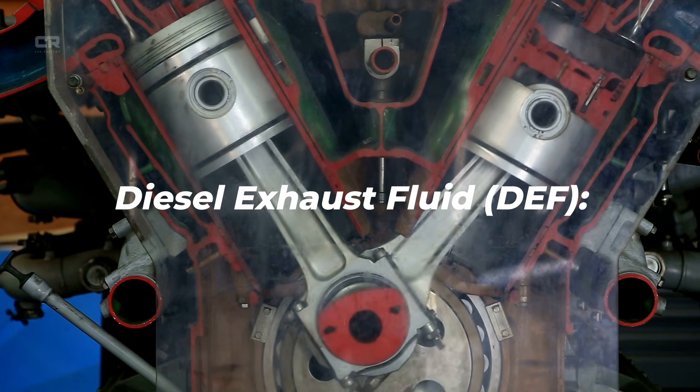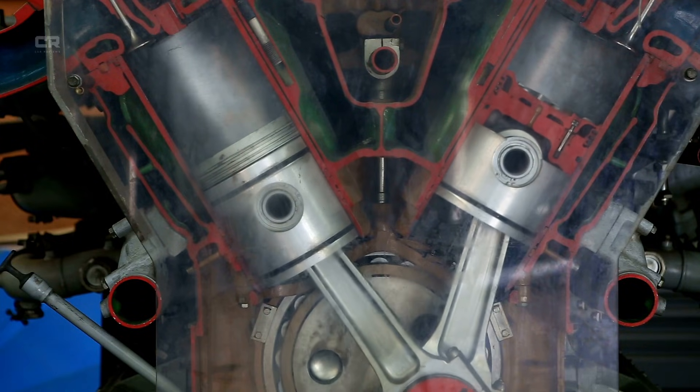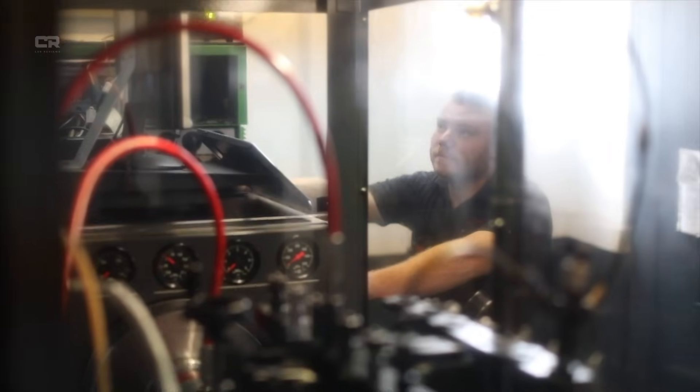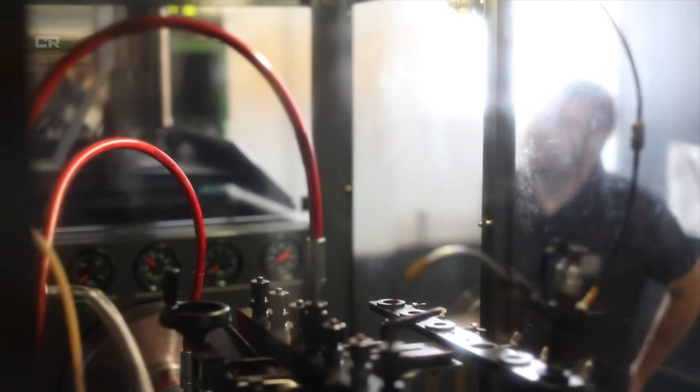Diesel Exhaust Fluid (DEF) is the heart of NOx reduction. DEF is a simple mixture — 32.5% urea and 67.5% deionized water — but its job is massive. It works alongside the SCR (Selective Catalytic Reduction) system to convert NOx into nitrogen and water vapor. Here's how DEF works in the 7.2 Cummins.